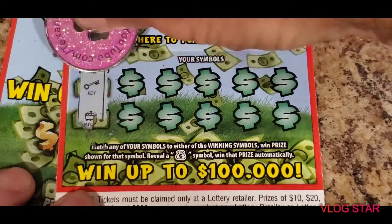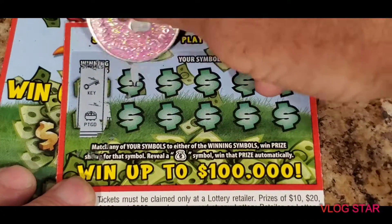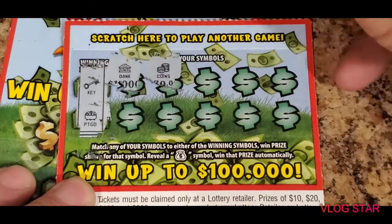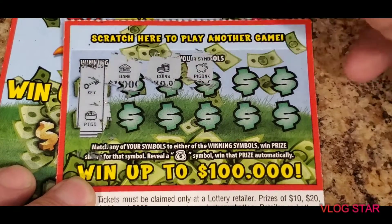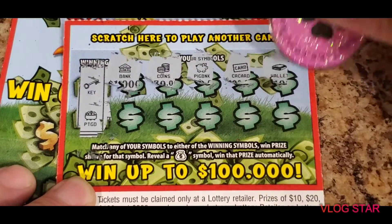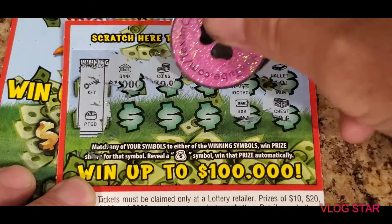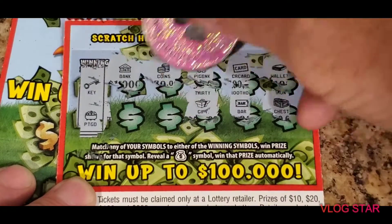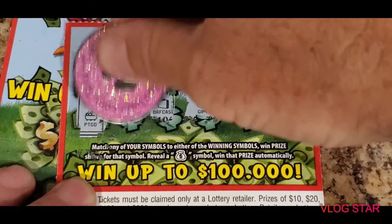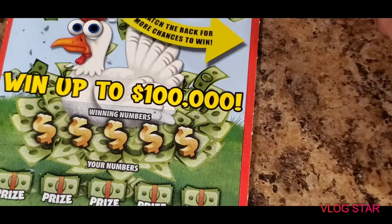Checking the back of ticket two. The winning symbols are a key and a pot of gold, just trying to find those symbols. Ticket reveals: bank, coins, piggy bank, credit card, wallet, bar, chest, bar, gift, briefcase, and a stack of cash. No luck on that one either.